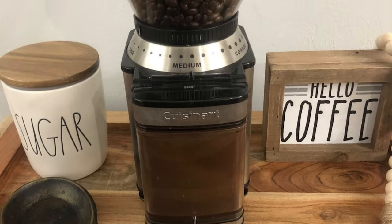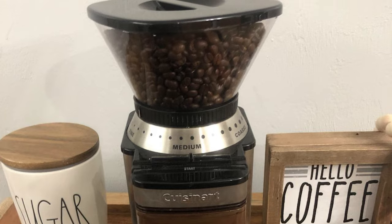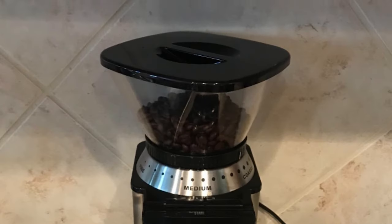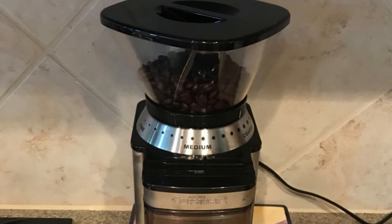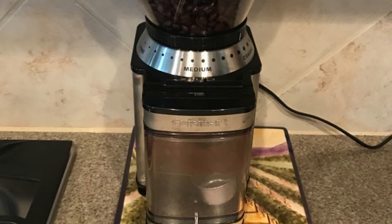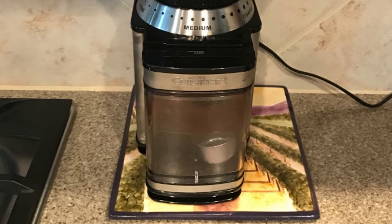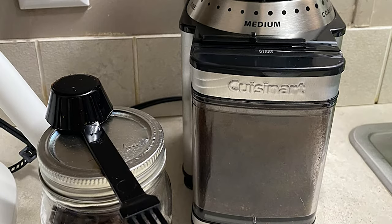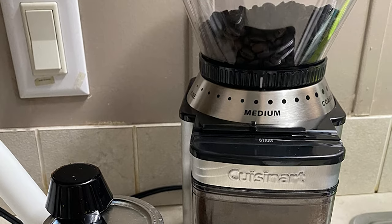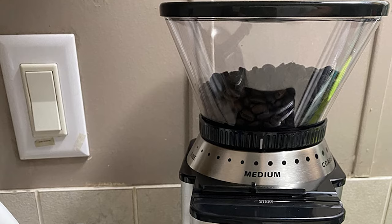With an automatic stop, your beans are guaranteed to be consistently ground to the right grade, maximizing the oils, aromas, and flavors for a better cup of coffee. Grind enough coffee to make 4 to 18 cups and store any remaining grounds in the chamber. The grounds container features a small hole through which grounds can pass easily and mess-free into a coffee filter, and it returns to the base securely with one hand. The grinder comes with a 2-in-1 coffee scoop and brush for easy cleaning. Discover the difference that freshly ground beans make to your coffee with the Supreme Grind Automatic Burr Mill.